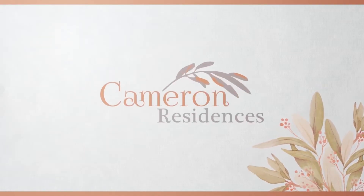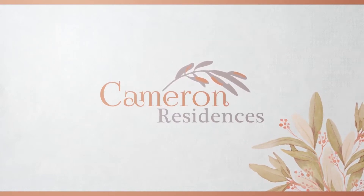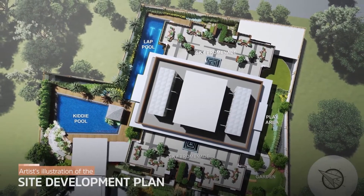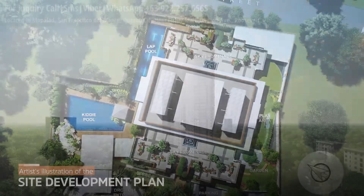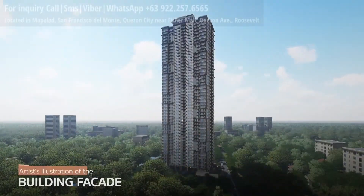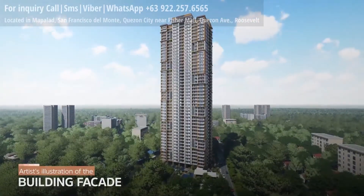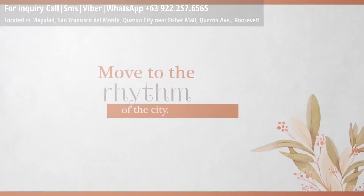Cameron Residences is a symphony of connectivity and exclusive sanctuary. This 45-story residential tower features modern tropical architecture and resort-inspired amenities. Move to the rhythm of the city.